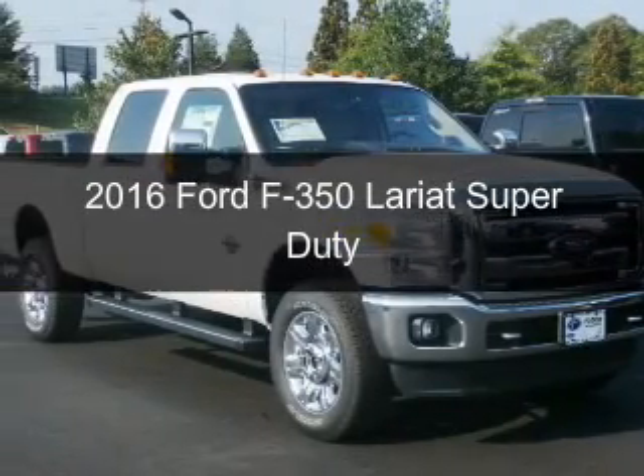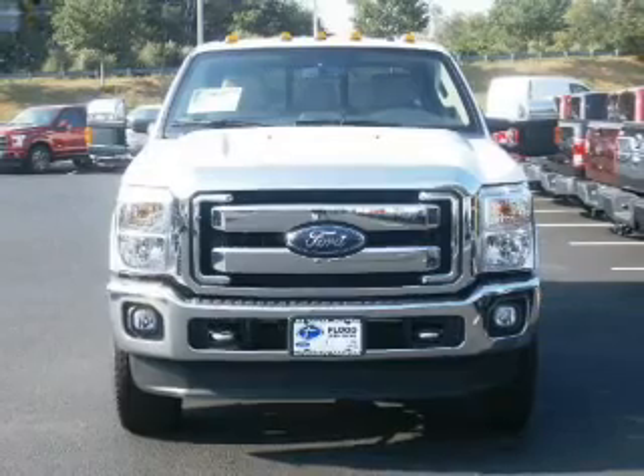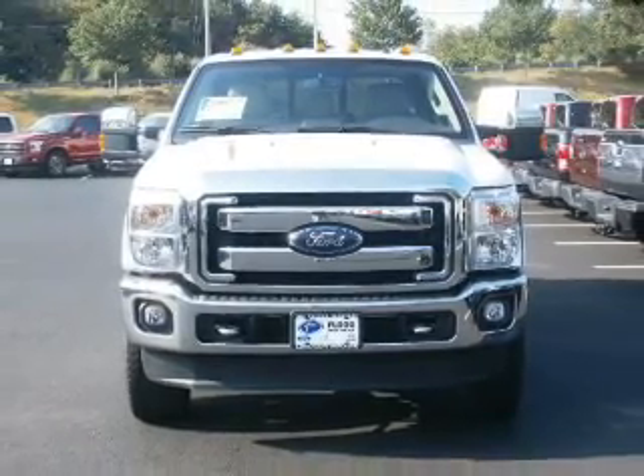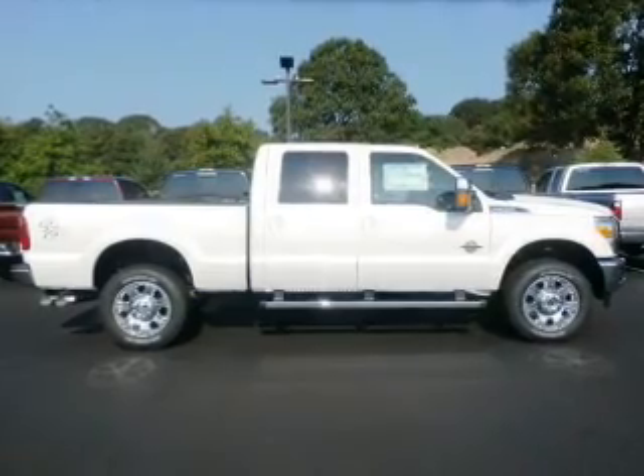This is a new 2016 Ford F-350. It's powered by 4-wheel drive, a 6.7-liter, 8-cylinder engine, and a 6-speed automatic transmission.